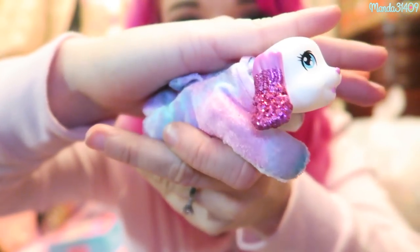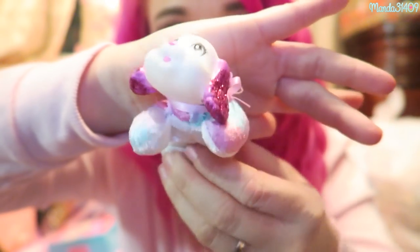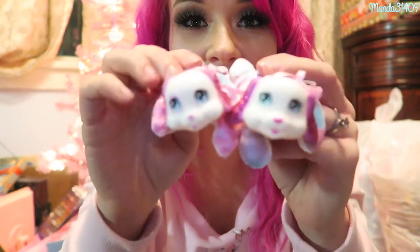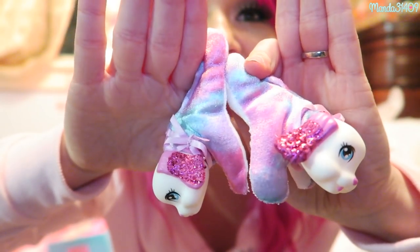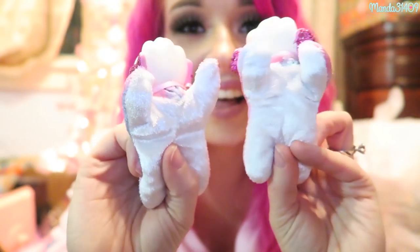She's so cute — she has little pink glittery ears and of course she's all tie-dye. So there's one! And then we have two — this one is super similar except her ears are a little bit shorter. They have the same colors though, very cute. So there's two!